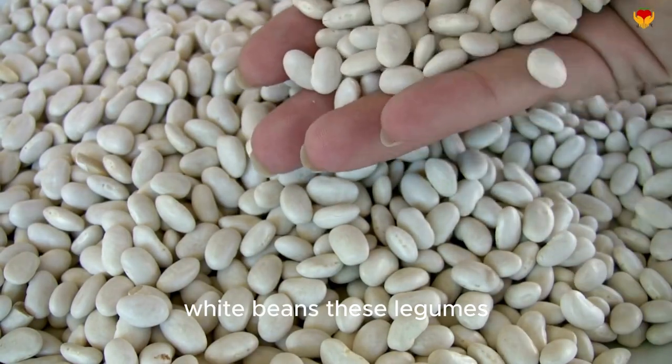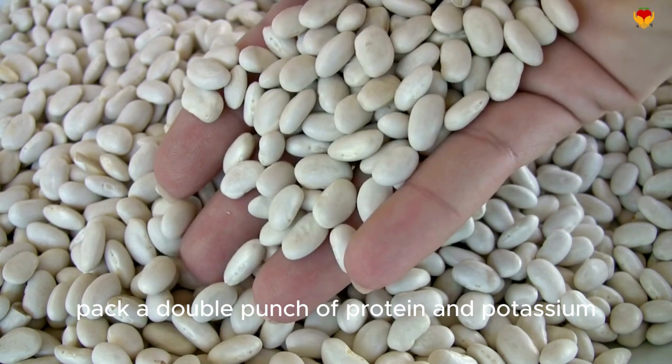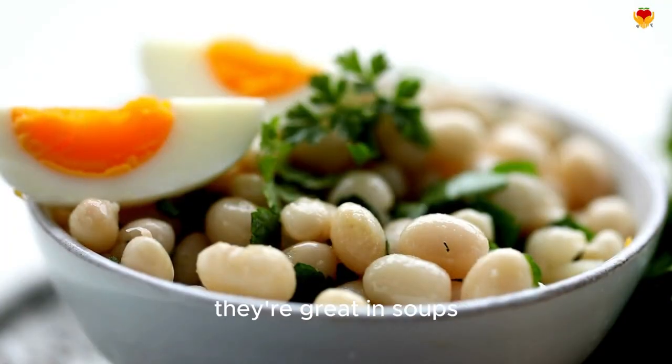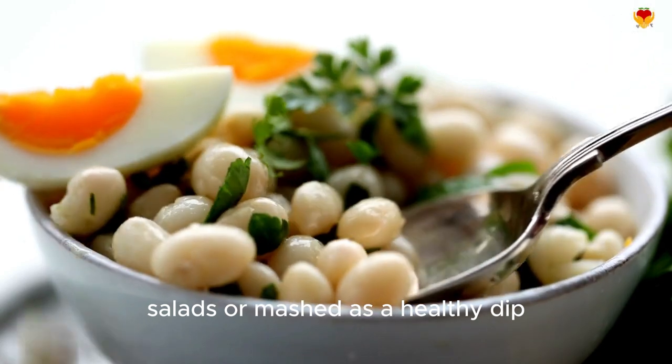White beans — these legumes pack a double punch of protein and potassium, with about 829 milligrams per cup. They're great in soups, salads, or mashed as a healthy dip.